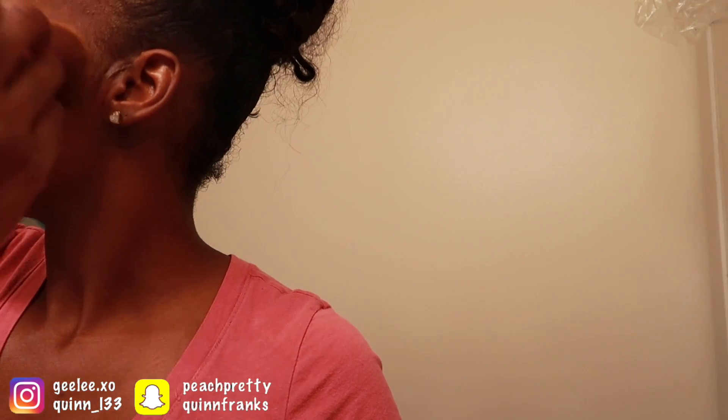I know y'all hear the noise in the back — their room is literally right by the bathroom, so that's why you hear him. They're playing something. Alright, so I got the foundation on. As you guys can see, this is not my color. I didn't even try to blend it up here because that's the point — horrible makeup, right?